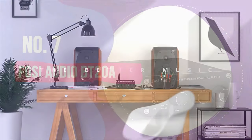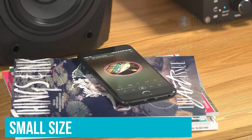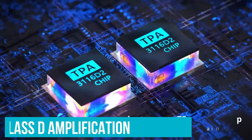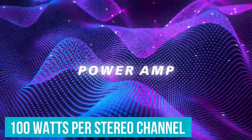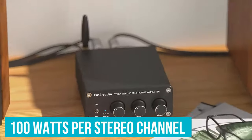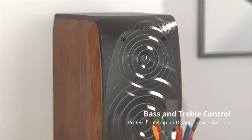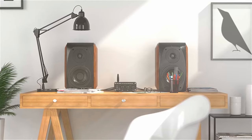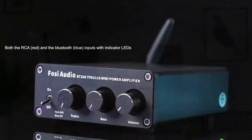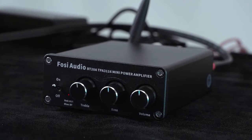The first thing you'll notice about the Foci Audio BT20A is its small size compared to most amplifiers. Thanks to the Class D amplification this model uses, it's capable of pumping 100 watts per stereo channel despite its small form, so you don't need to worry about losing out on audio quality here. To match its minimal footprint, the BT20A keeps things simple when it comes to controls. On the front of the unit, you get a power switch, a status LED, and three knobs to control treble, bass, and volume.